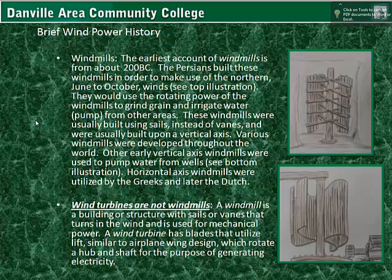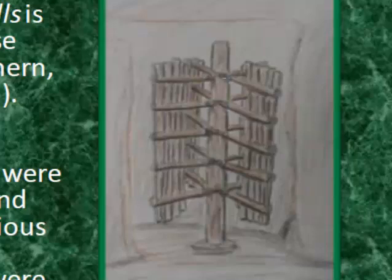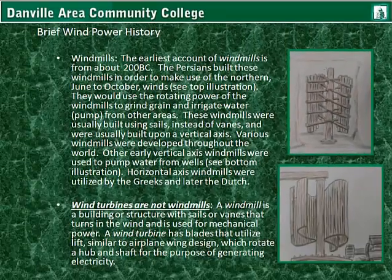The earliest account of windmills is from about 200 BC. The Persians built these windmills in order to make use of the northern — that is, June to October — winds, as shown in the top illustration. This is built into a cavernous area where winds could pass through and be directed into the windmill, and it would be used for mechanical motion by ropes and pulley attachments. They would use the rotating power of the windmills to grind grain and irrigate water by use of pumps. These windmills were usually built using sails instead of vanes, and were also built upon a vertical axis.